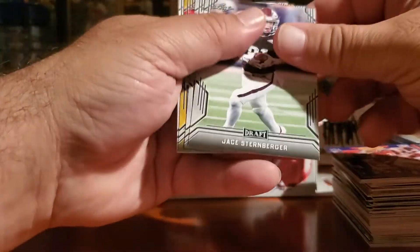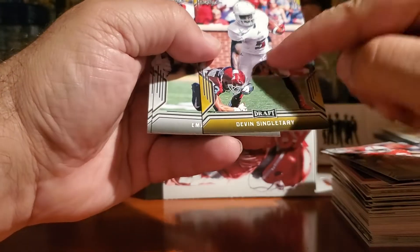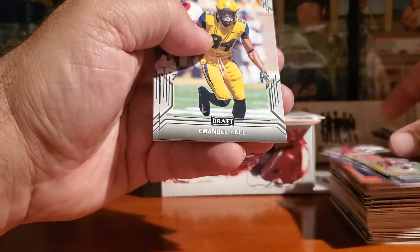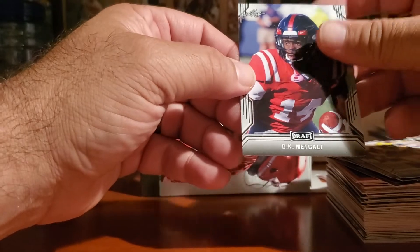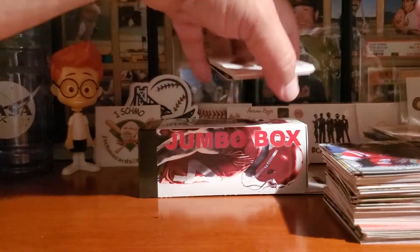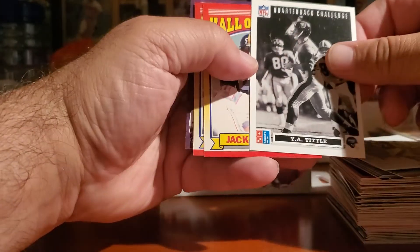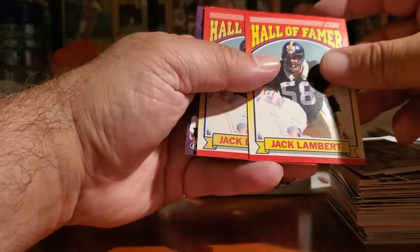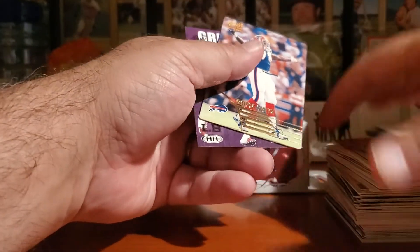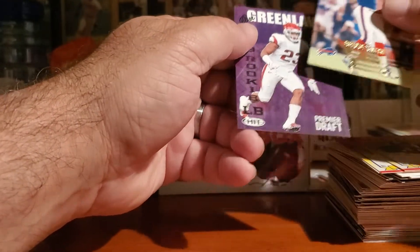Let's see what else we got here — Sternberger, Jones, he was tearing it up this year. Singletary Hall and Metcalf — some really nice rookies that came out this year. Real quick recap: Frank Gore, Antoine Randall, Y.A. Tittle — two Jack Lamberts, that's awesome! I do have two of the Bruce Smith and one of this guy here — Drake Greenlaw.